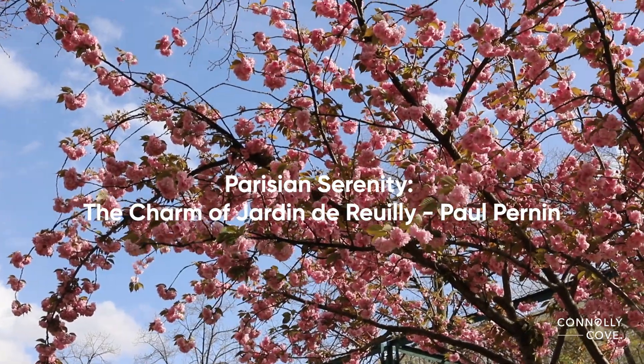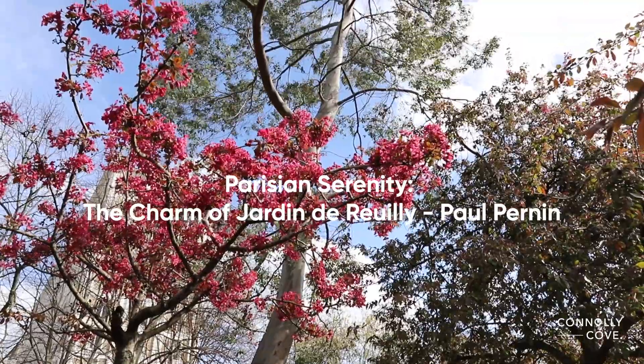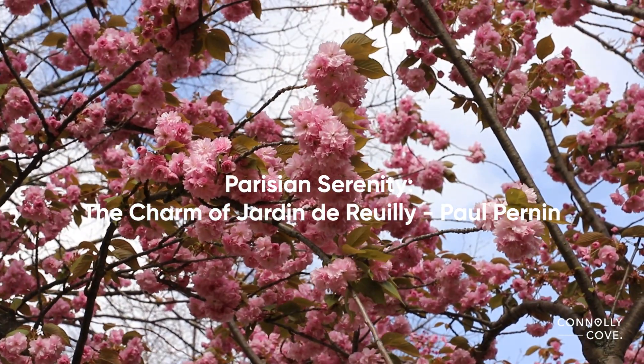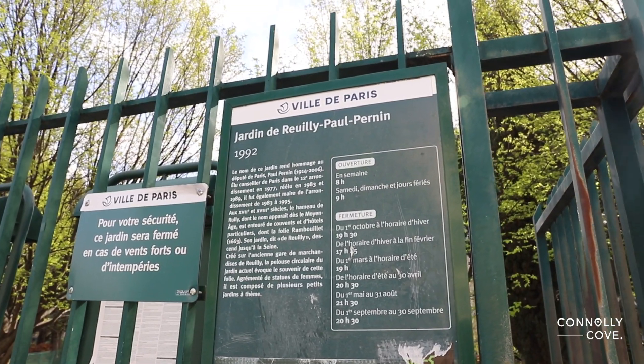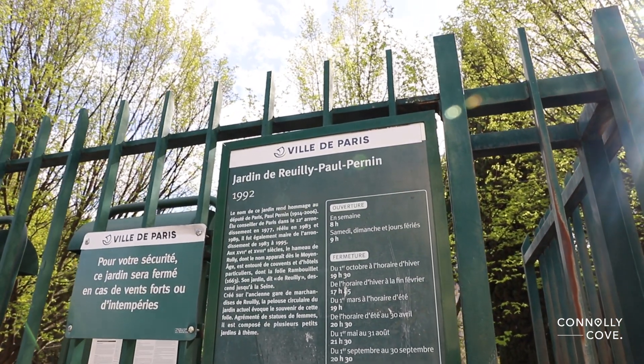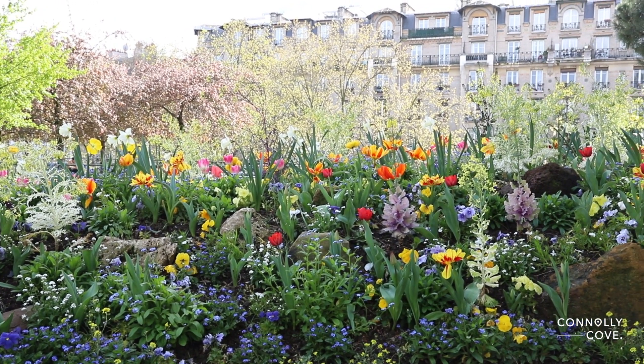Join us as we take you on a journey through one of Paris's hidden treasures, the Jardin de Reuilly, Paul Pernin. Situated along the picturesque Coulée Verte René Dumont trail, this enchanting park is a verdant oasis in the heart of the city, offering a serene escape from the hustle and bustle of urban life.